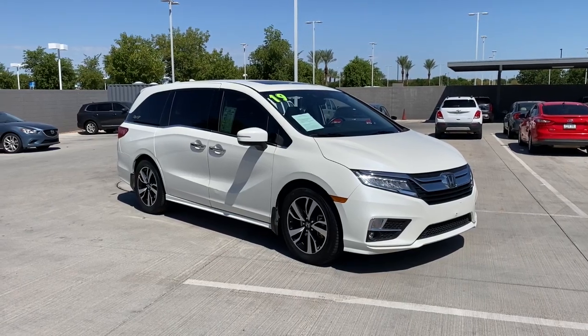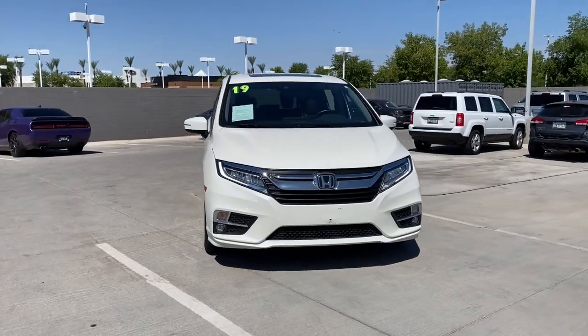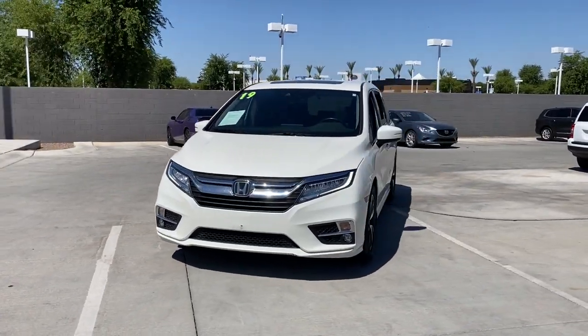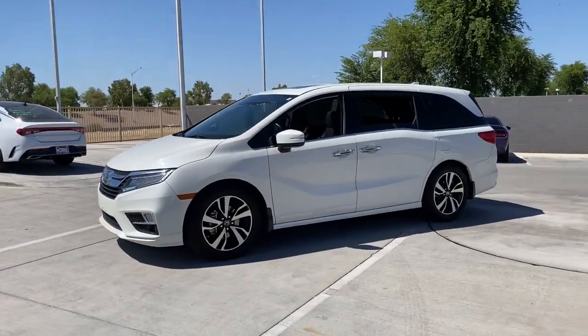Get acquainted with the 2019 Honda Odyssey. This vehicle still has fewer than 60,000 miles on the clock, so it won't last long. Prepare to fall in love with this sleek and powerful Odyssey.